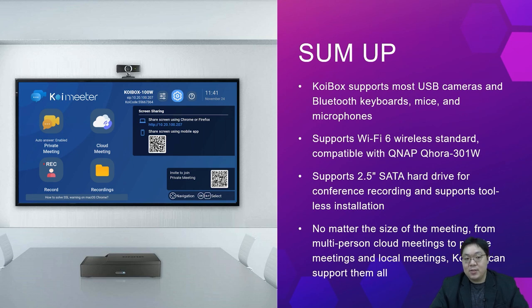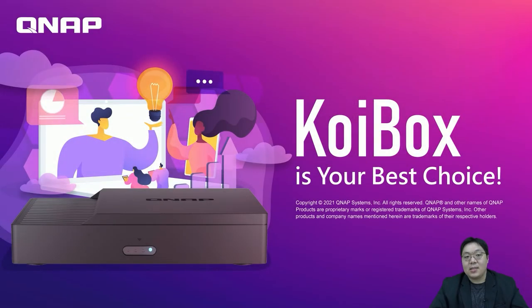Thank you for your participation today, and you are welcome to contact us for more information. Have a good day.